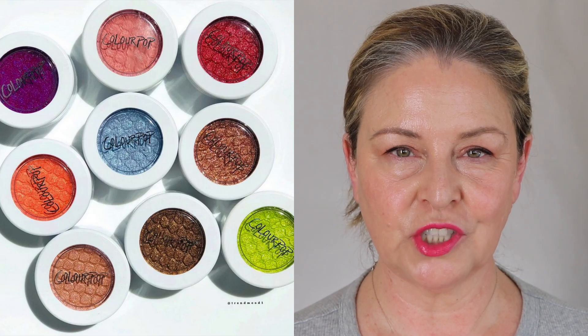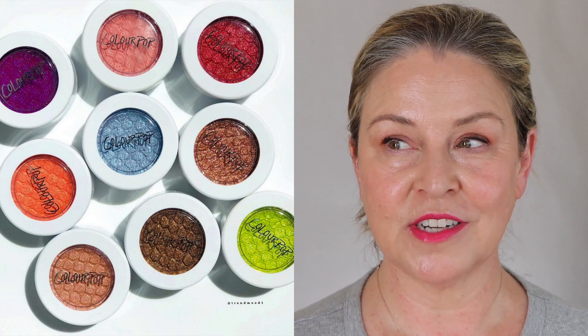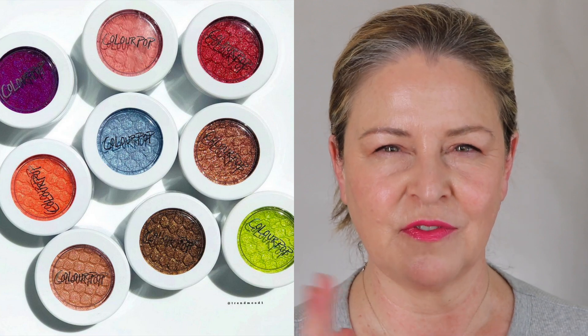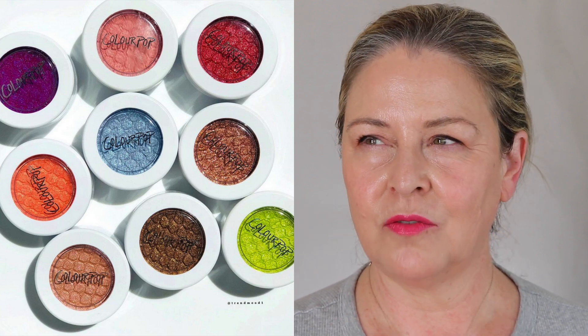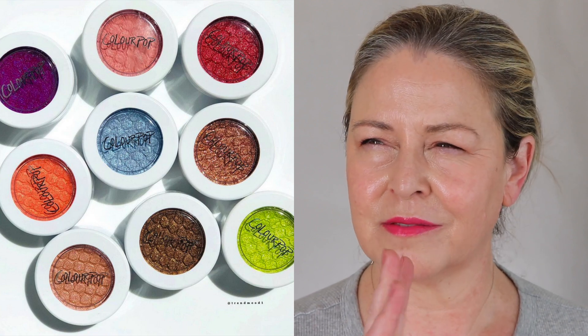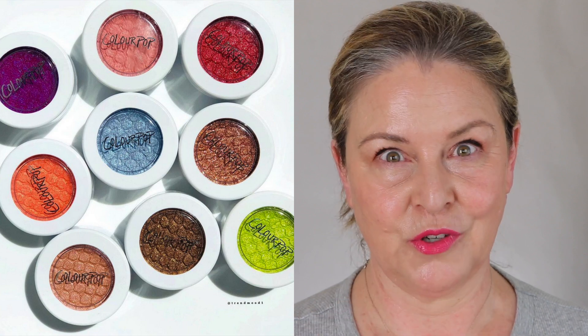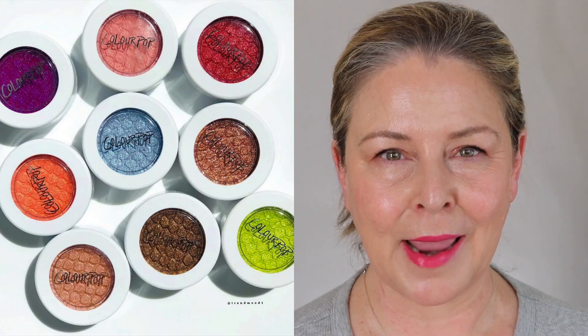ColourPop is coming out with some Super Shock colors for the summer, and I am attracted to these three colors — the dark violet, the blue, and the lime green. I am totally into these. These are calling my name, and they're like five or eight or ten bucks each. It's not something you'd wear to work or every day, but it's a way to have some fun without spending too much money. I think I'm going to get those — yes.